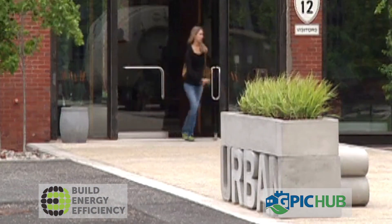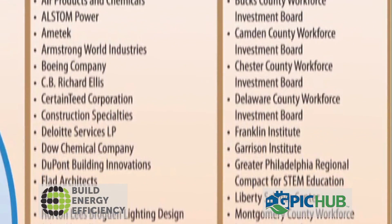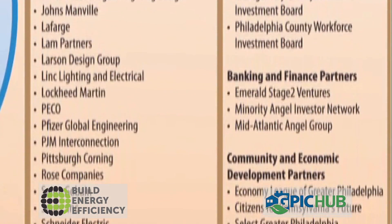The mission is backed with financial muscle, with grants from the Department of Energy and the State totaling more than $160 million. Add that to support from 23 members, including United Technologies Corporation and Penn State University, and over 70 partners, and the impact should be great.